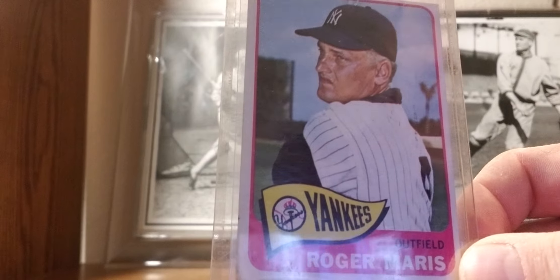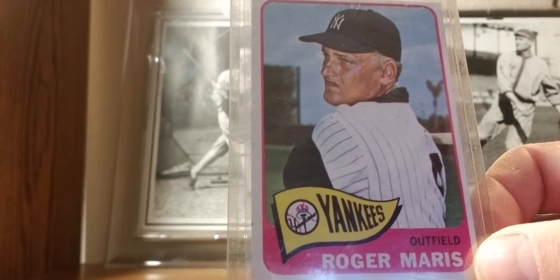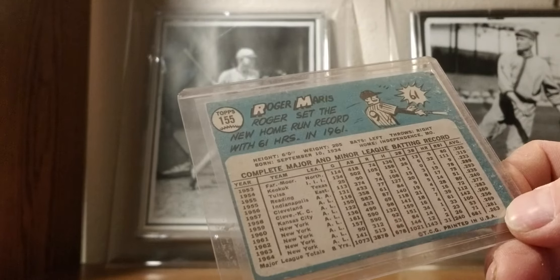1965 Topps: the other M — Roger Maris. The M&M boys from '61. Maris broke the record with 61 home runs. Then Bonds, McGwire, and Sosa came along.